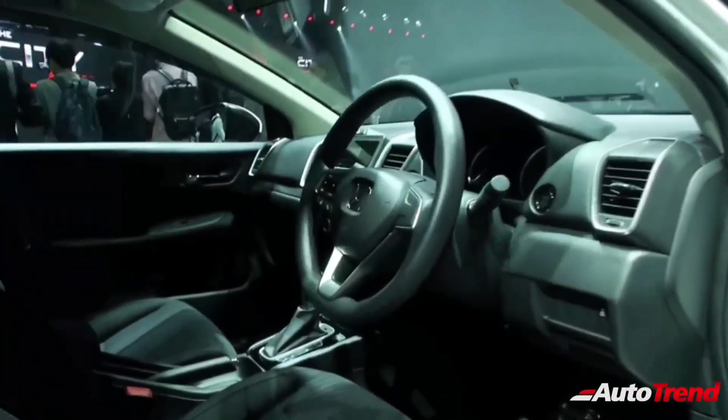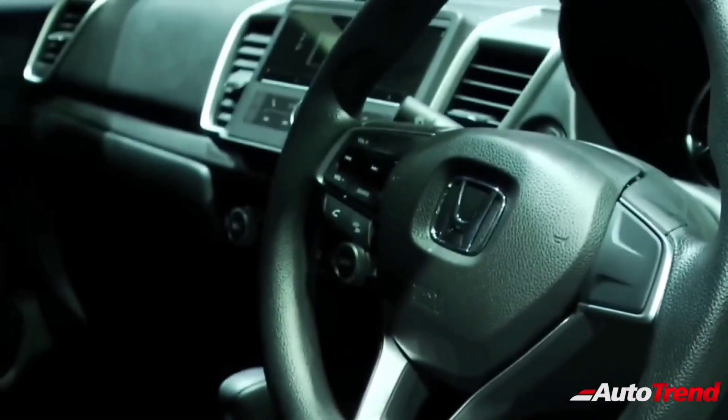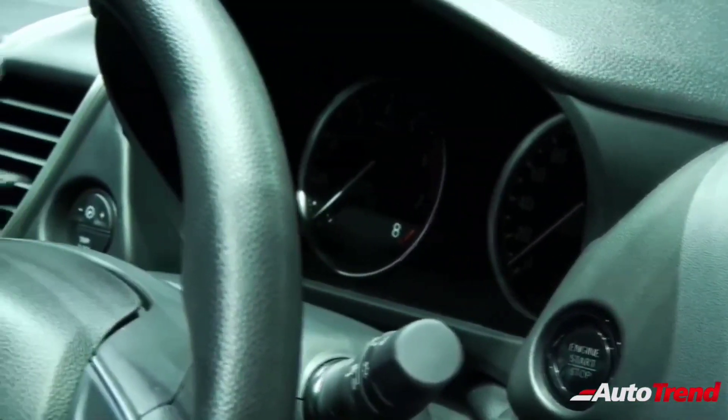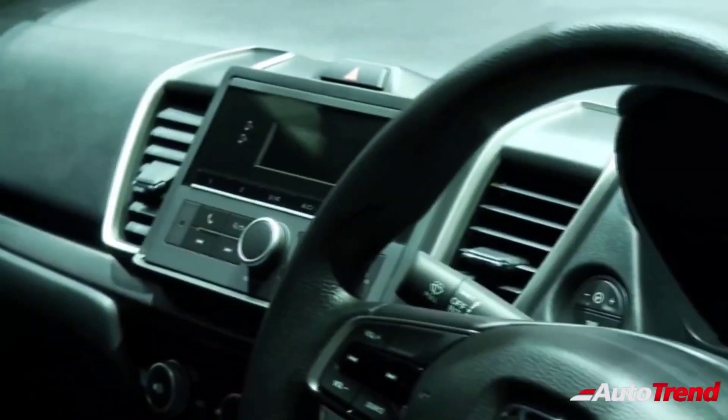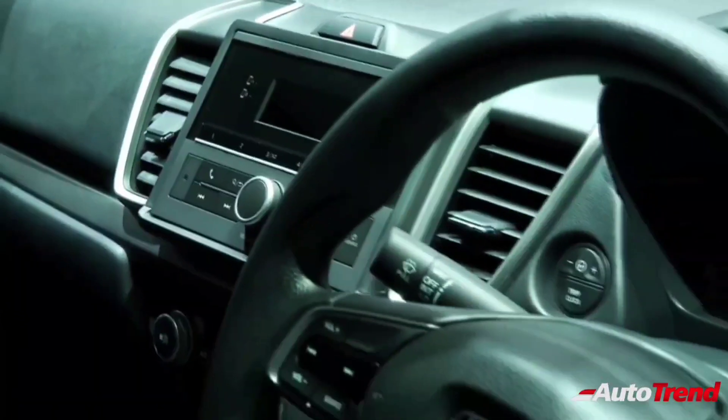In terms of engine options, the new India spec Honda City will come with a BS6 compliant 119 horsepower 1.5 liter petrol engine coupled with a 5-speed manual and a CVT automatic transmission. Additionally, the India spec Honda City will also receive the 1.5 liter BS6 compliant 4-cylinder turbo diesel engine,